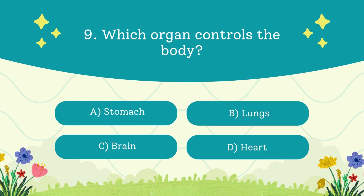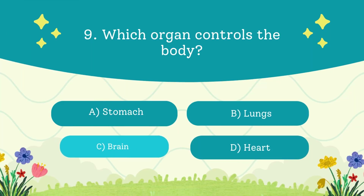Which organ controls the body? A. Stomach. B. Lungs. C. Brain. D. Heart. The answer is brain — your brain controls every single move and thought.